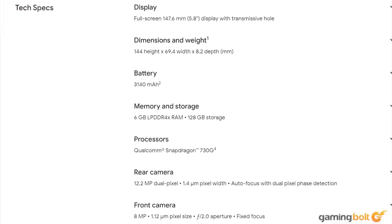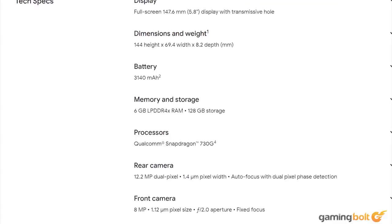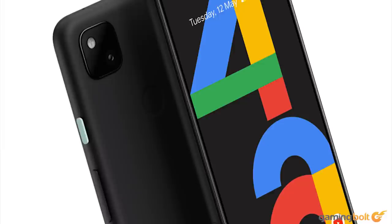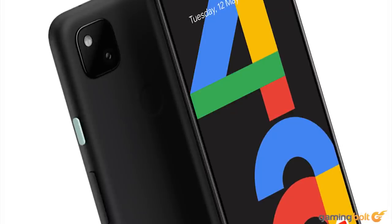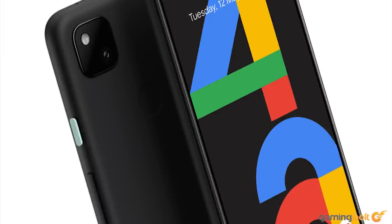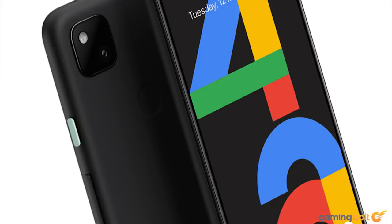The ultra-optimized version of Google's Android on a phone made by the same company means none of the bloat and inefficiencies you're more likely to run into with Samsung or LG. Don't let the understated look and low price fool you. If you're looking for a budget gaming phone and don't want to spend over $400, there is basically no reason to not at least consider the Google Pixel 4a.